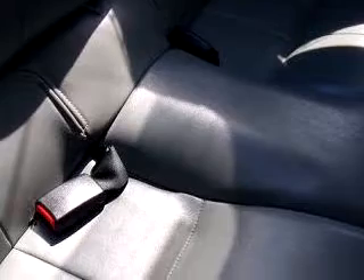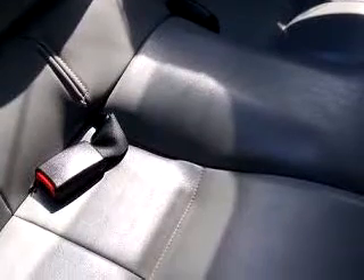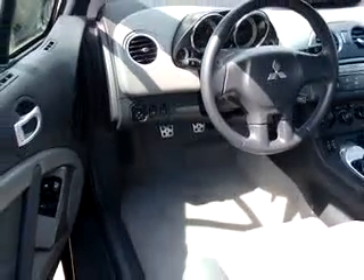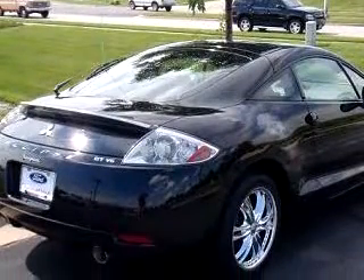Enjoy an impressive 27 miles to the gallon on this great car, with features like power sunroof, leather upholstery, keyless entry, tilt steering wheel, cruise control, front bucket seats, reclining seats, and much more.